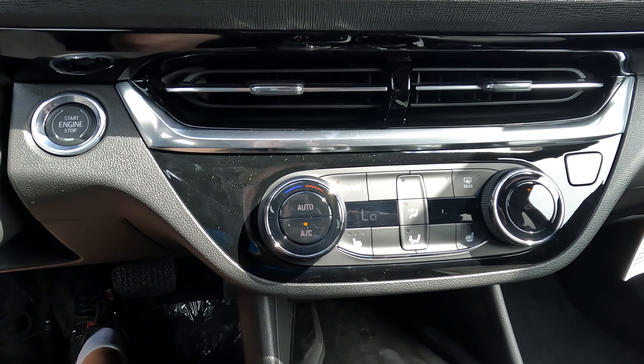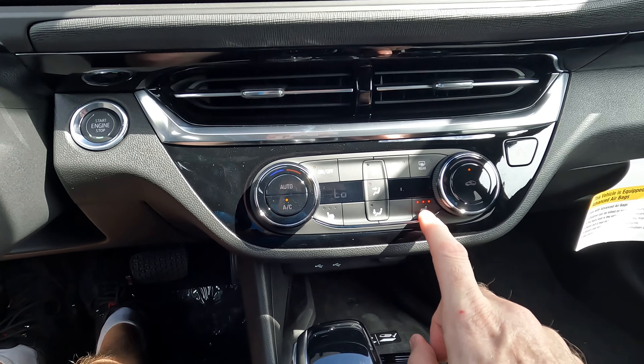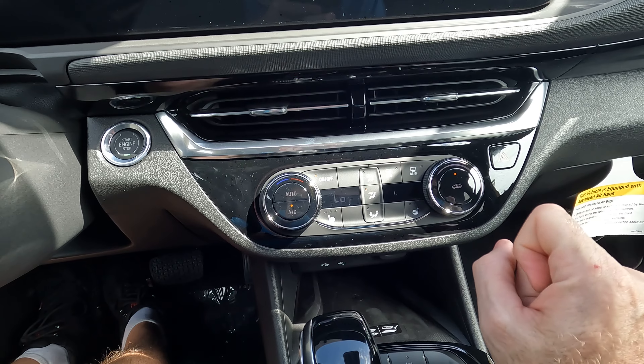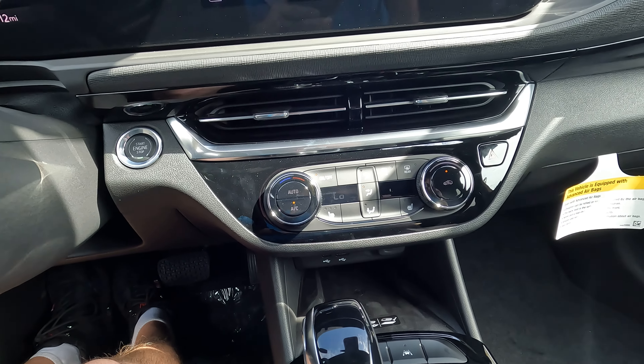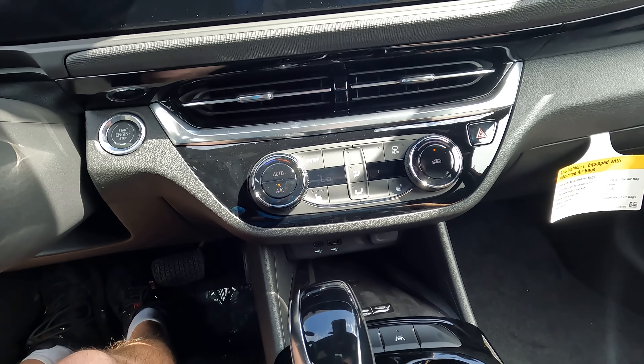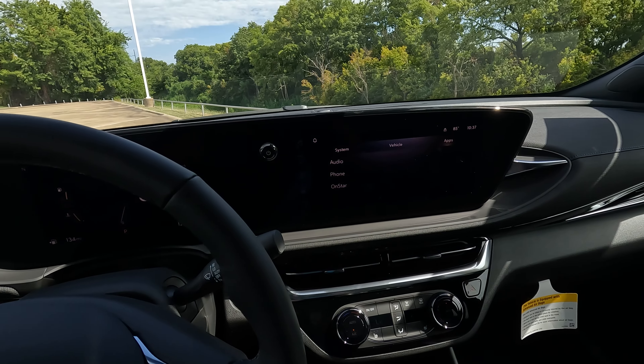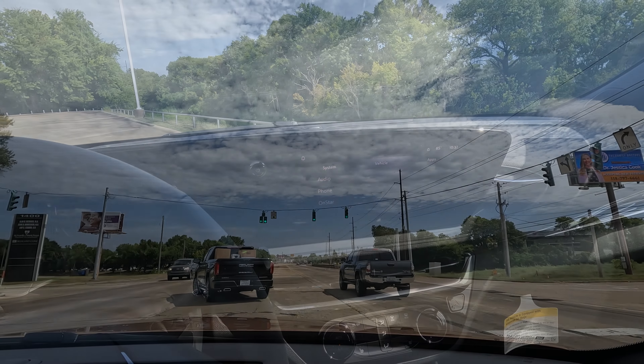You even have heated seats. Living here in Northwest Louisiana, I would much rather see ventilated seats — maybe ventilated and heated — but in this case you just have the heated seats. But now you know what's here. There is a lot for the money.